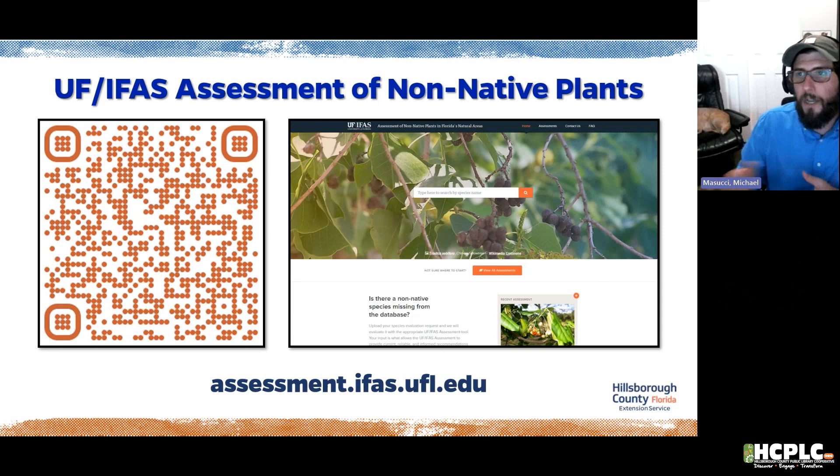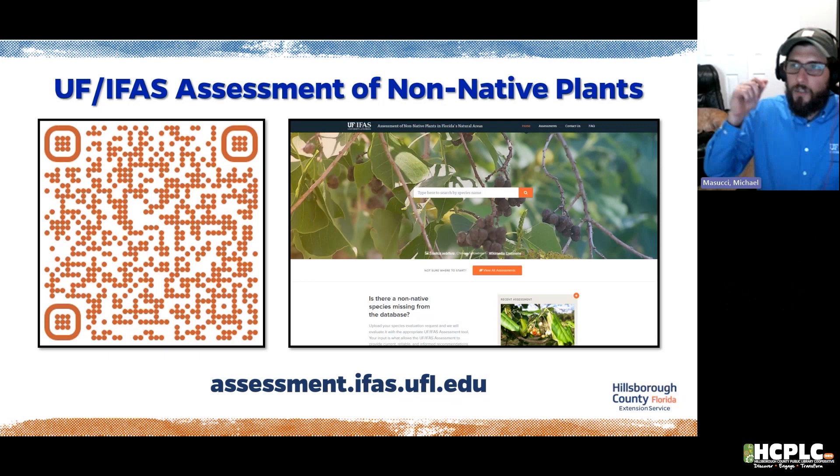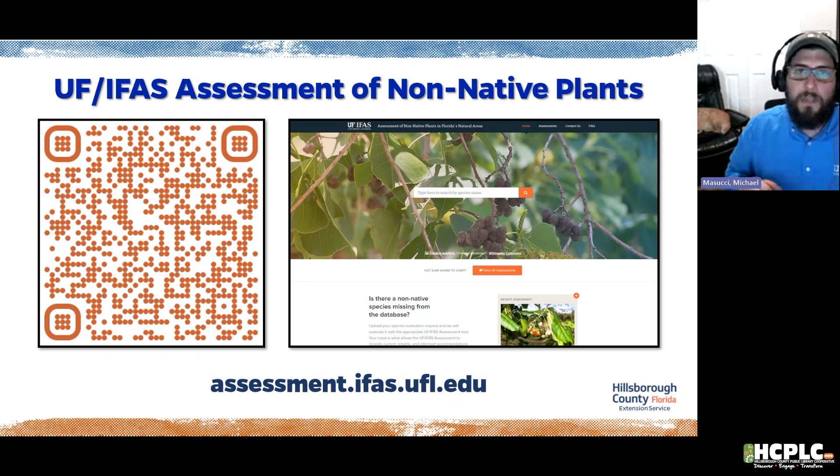Another great tool is the UF/IFAS Assessment of Non-Native Plants — a website where you can find plants that are prohibited or labeled invasive. They analyze each plant every 10 years. There's a QR code that takes you to a pre-selected list of prohibited plants we don't want anywhere in Florida. This helps you get familiar with invasive species.